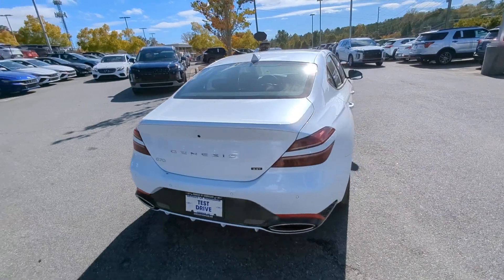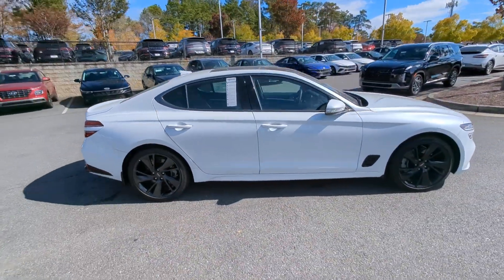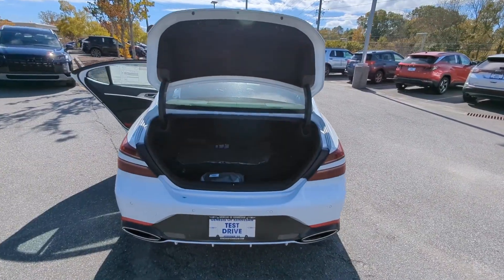This compact sport sedan features high-end design and materials, standard driver assist safety tech, exclusive owner benefits, and available options like all-wheel drive and Brembo brakes.